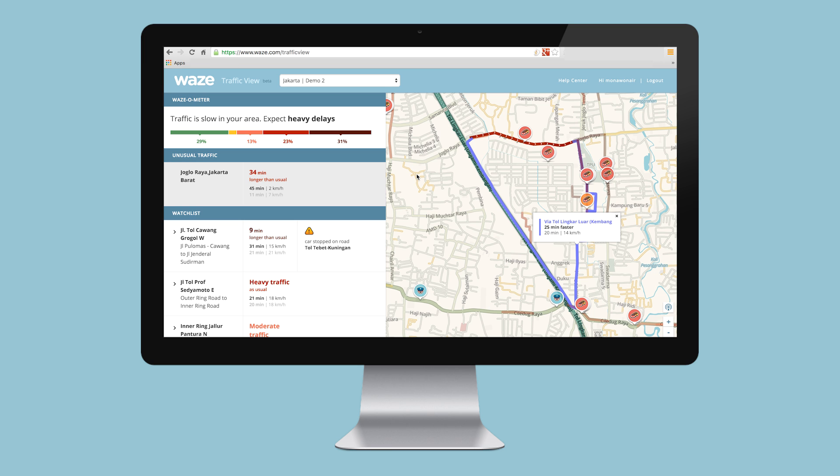Traffic view has four components: the Wazometer, the unusual traffic, the watch list, as well as the map.